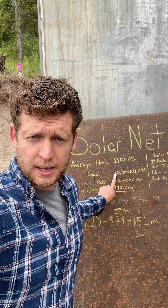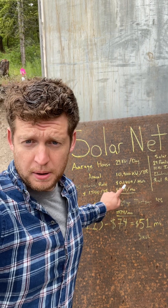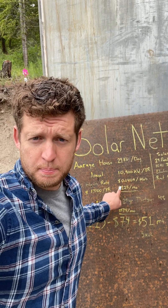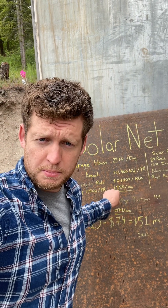The average house uses about 29 kilowatt hours per day — that's 10,900 kilowatt hours per year. My local utility rate is 14 cents per kilowatt hour, which gives you $1,500 a year, or $125 a month you're paying for power.